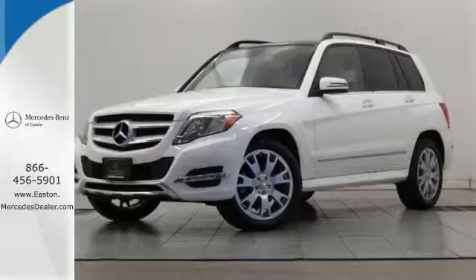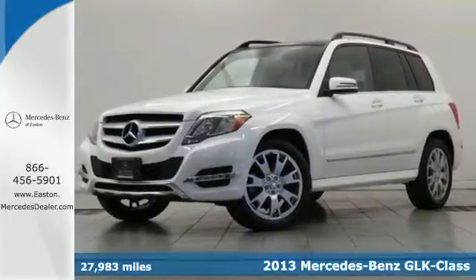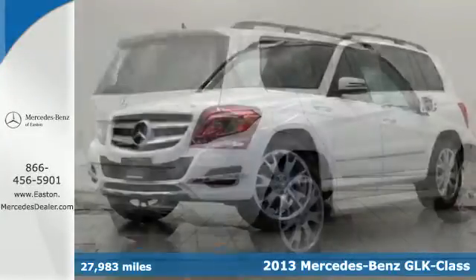Click the link below to schedule a test drive. It's a 2013 Mercedes-Benz GLK-Class.